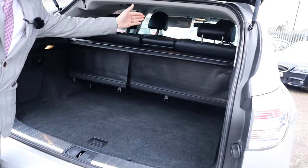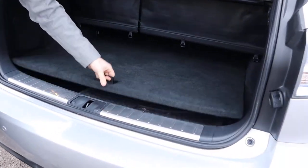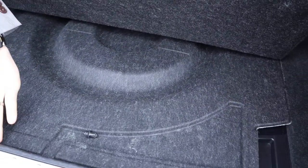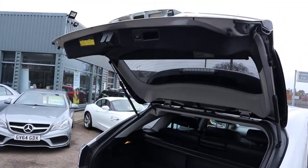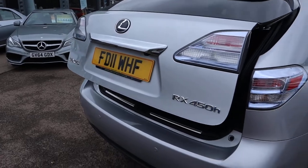The reason the clips are off is because those rear seats can be slid forwards and backwards as well. Underneath here, very clean — and you've got your spare. There's also an electric closing and opening tailgate.